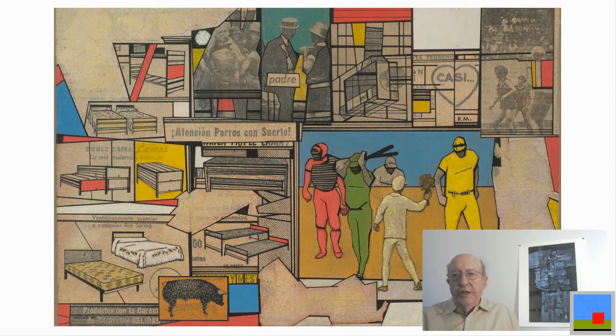The thing to be aware of is that this is a joke. Atención Perros con Suerte is a joke because it comes out of a newspaper — it's nothing serious, it has no serious message. It's part of the collage and he cut it out of the newspaper.